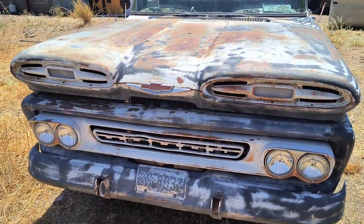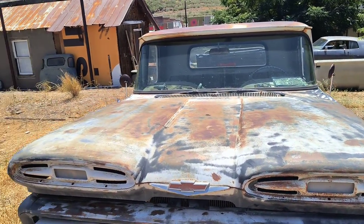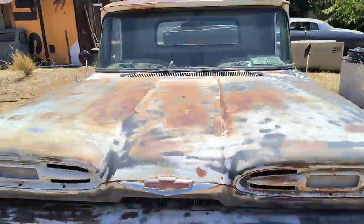Now here is my '61 Chevy truck, and this one drove in here. It still runs — I started it and moved it around the yard last week.